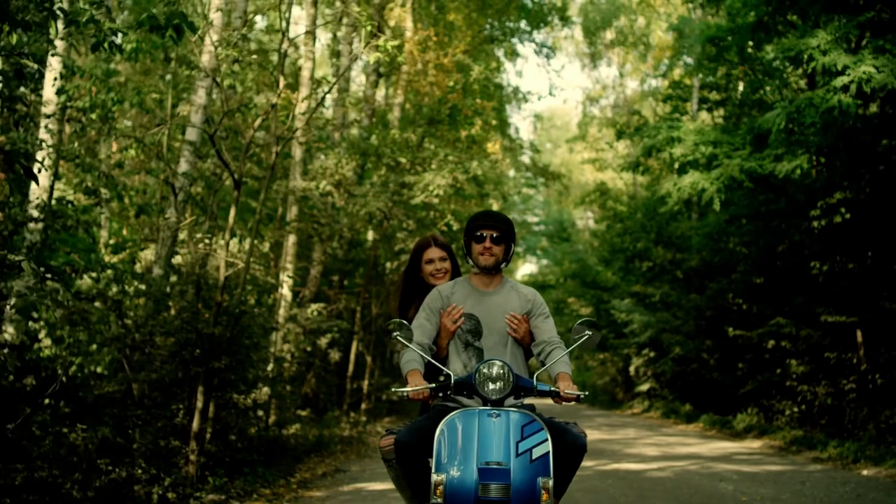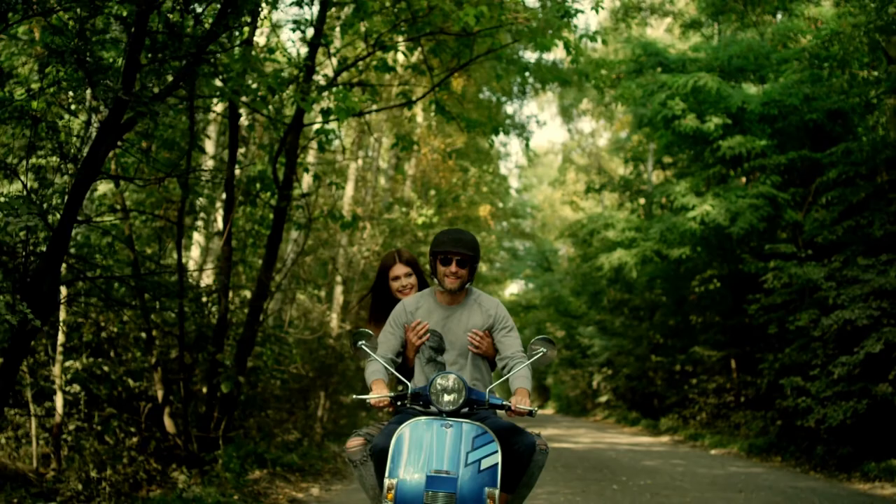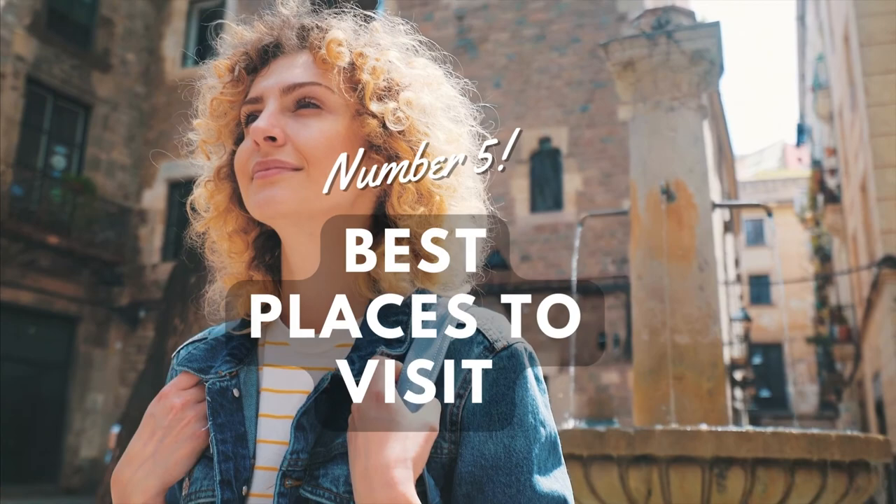How do you get around Koh Lanta? By far the most convenient way to get around Koh Lanta is to rent a scooter bike. This gives you the freedom to explore everything the island has to offer.